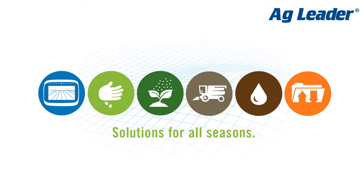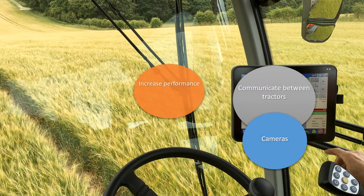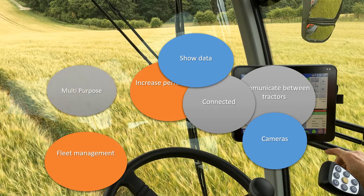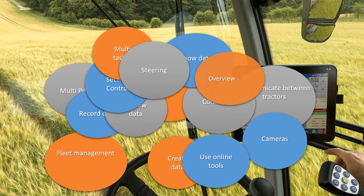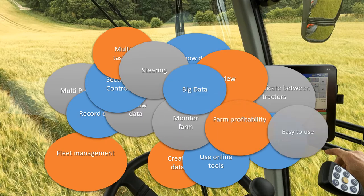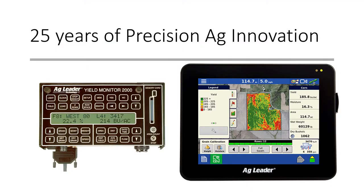For over 25 years, Ag Leader has continued to focus on providing the highest quality equipment that offers year-round solutions to growers around the world. We understand that growers today have big needs and face countless challenges, which is why we continue to build the industry-leading Precision Ag field displays, rugged enough to withstand anything your fields throw at them, built to control all of your operations, all while being extremely easy to operate.